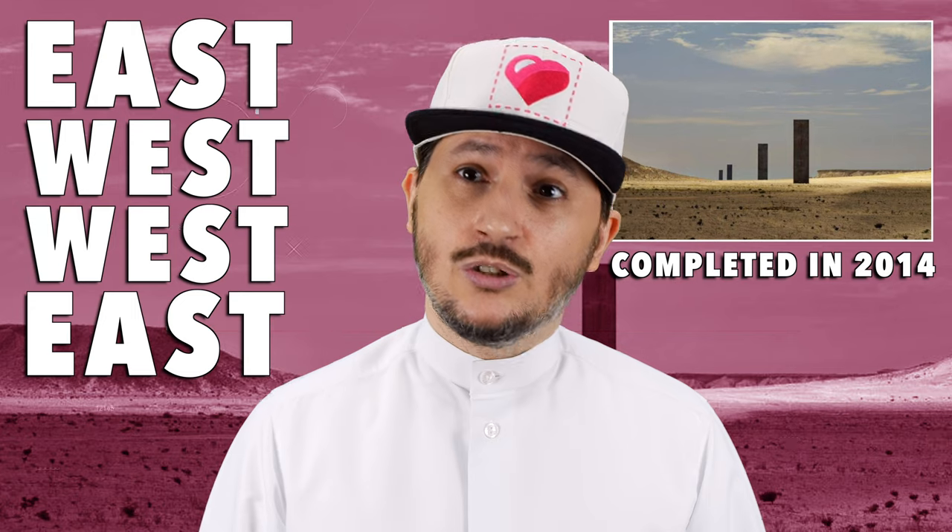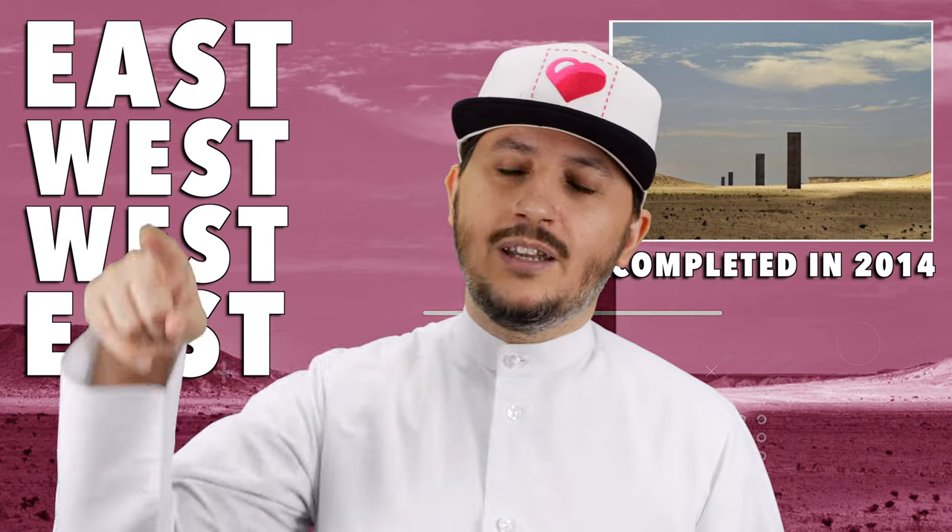Whenever I see that art installation, you know what I think of? I think of the doorway from Twilight Zone. You unlock this door with the key of imagination. Beyond it is another dimension.